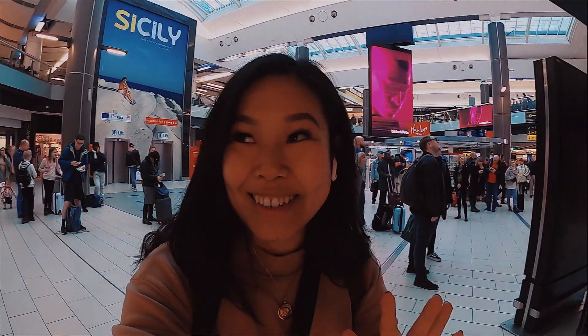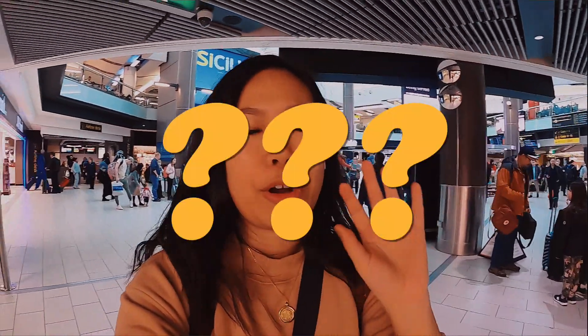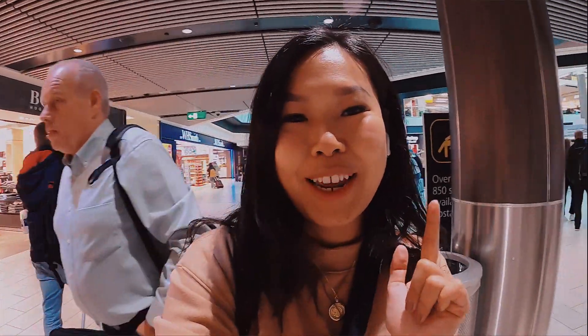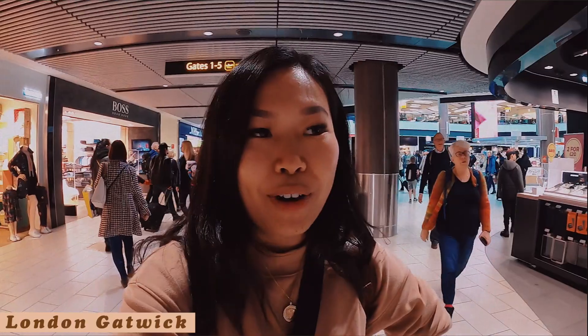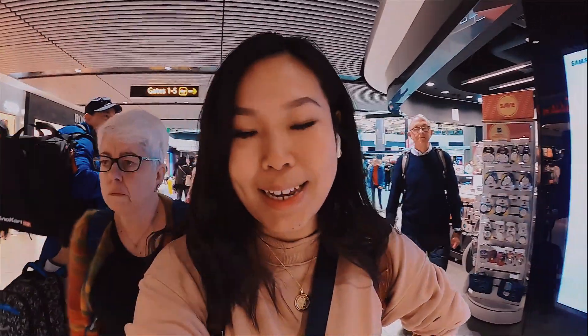Good morning everyone. This is my first ever vlog on the new GoPro Hero 8. I only briefly owned a GoPro and I had four hours of sleep, so I'm a bit delirious. Normally I film on a Canon G7X Mark II or Mark III. Currently at Gatwick Airport South Terminal and I rarely fly from this terminal because normally I'm always in the north one or typically in Heathrow.